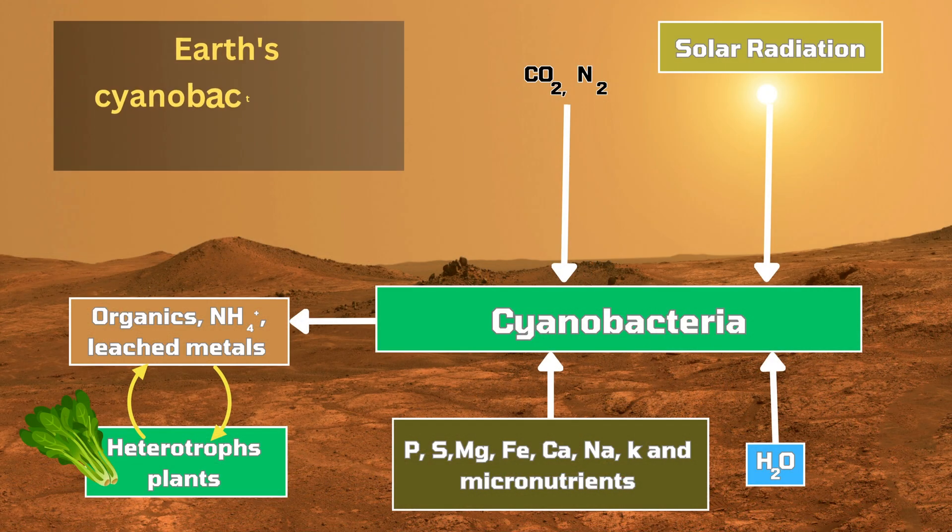Recent scientific breakthroughs suggest that photosynthetic bacteria could be thriving right underneath the Martian soil, potentially releasing oxygen. Imagine that — tiny microbes paving the way for future human exploration.